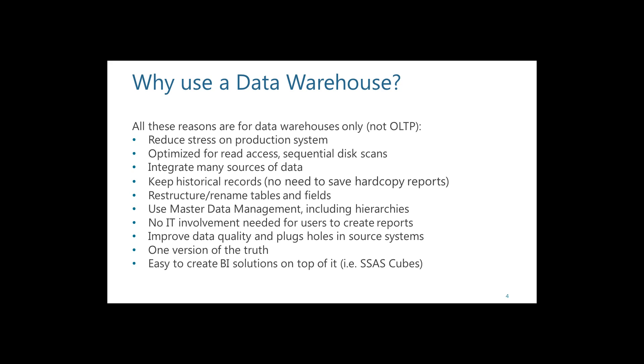Once you have this data warehouse, it makes it very easy to create business intelligence solutions on top of it. In particular, SSAS cubes can be created from this one version of the truth.